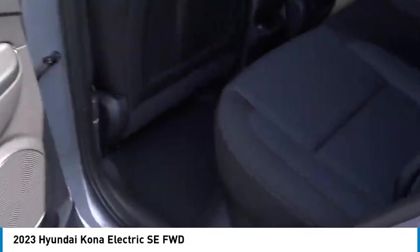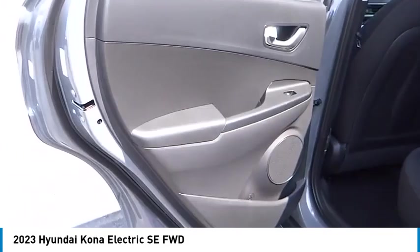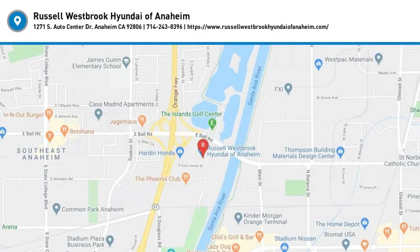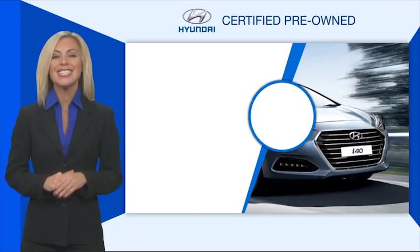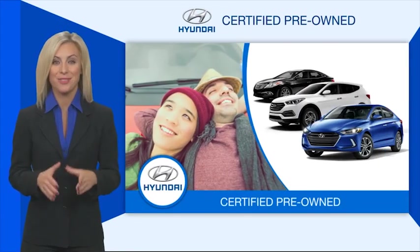Come take a test drive today. Hyundai certified vehicles will provide you the confidence you desire in your next vehicle.